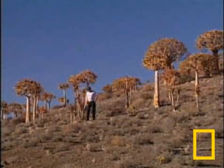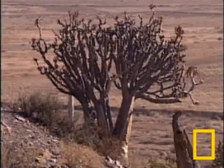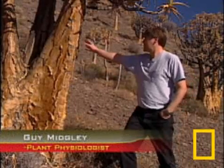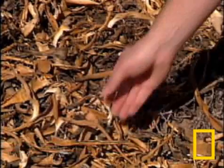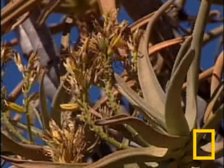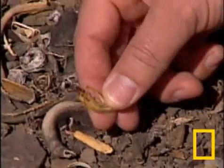These large succulents, known as quiver trees, are dying. Even though this plant is such a large plant, it has such a massive amount of water stored in its stem. And what's particularly worrying is that this individual is even aborting its flowers. So this is a sign of extreme water stress.